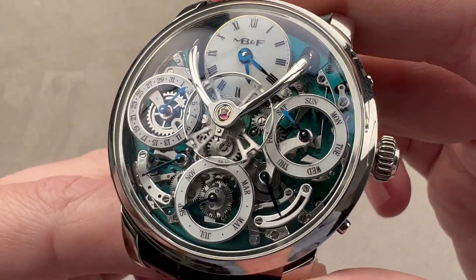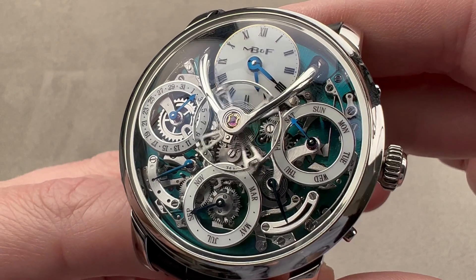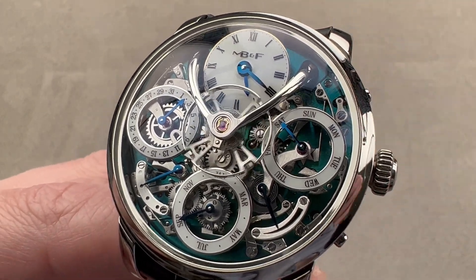Reach out to tmaso@thewatchbox.com for purchase and pricing details of this MB&F Legacy Machine Perpetual.